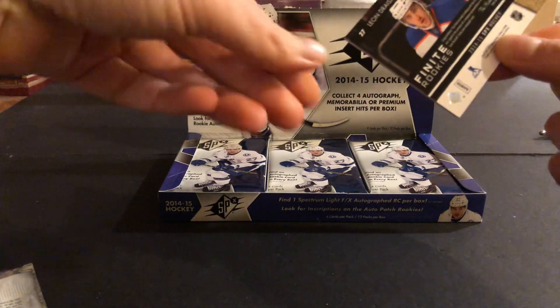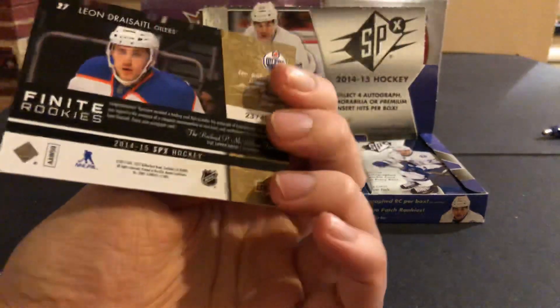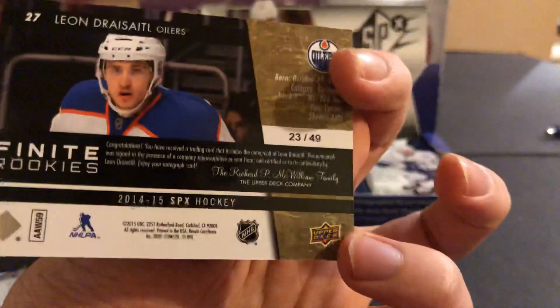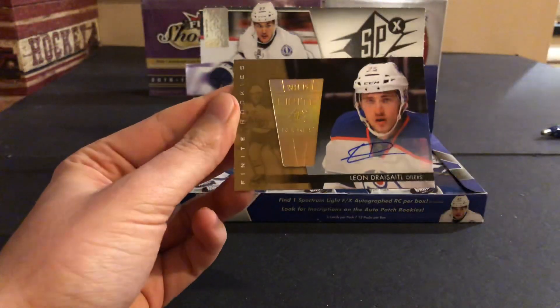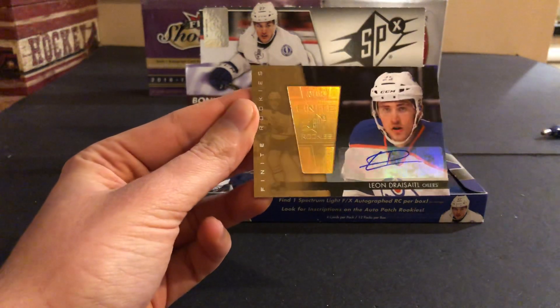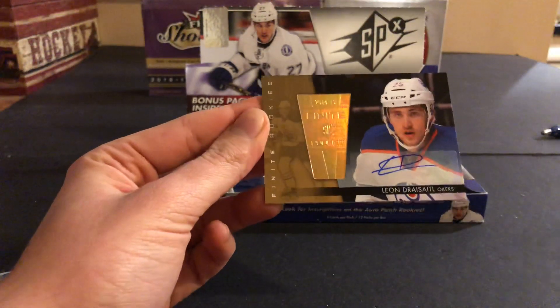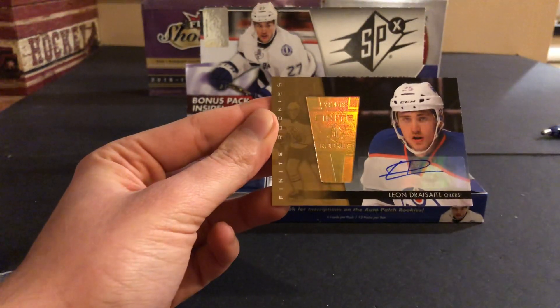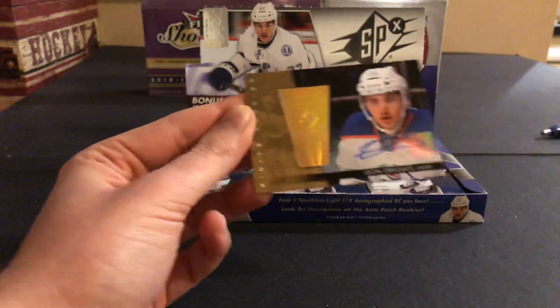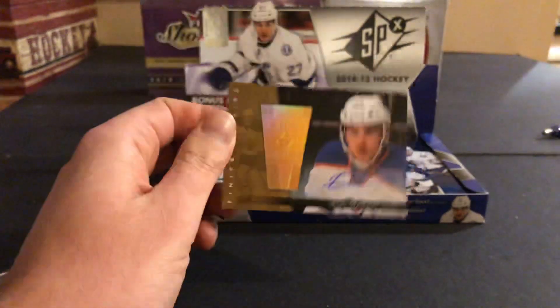Although it does look... Leon Dreisaitl, gold autographed! Number 23 of 49. That is a beautiful card — Leon Dreisaitl, SPX Rookies, Finite Rookie Gold. I didn't think we were going to get a hit out of it. Usually it's just the green version, which is not numbered, not autographed. Autographed rookie Leon Dreisaitl — that's top three rookies of the year for 14-15. Very nice card.